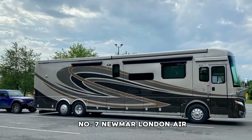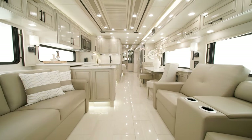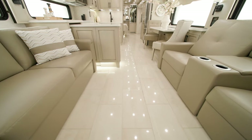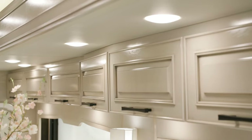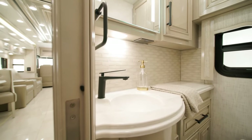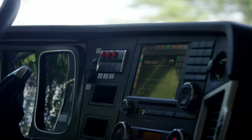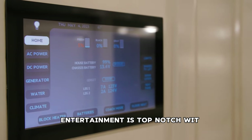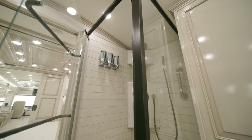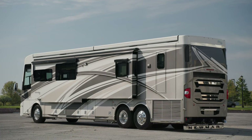Number 7: Newmar London Air. The Newmar London Air for 2022 introduces a 45-foot floor plan featuring a rear bedroom and a standard work area, with four additional floor plans available. The kitchen has been revamped for multifunctional use, offering ample storage and natural light. Standard features include a refrigerator and microwave, with optional dishwasher. Entertainment is top-notch with a Samsung 4K LED TV and Bose soundbar and subwoofer. Luxurious touches like cathedral ceilings and heated porcelain tiles ensure comfort, while a new app provides monitoring of climate control, tank levels, and water pump status.